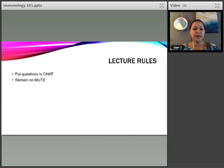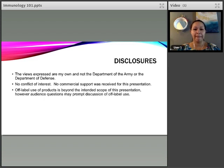Some lecture rules to keep things moving: everybody should be on mute and put your questions in the chat. When I get to the question slide, I'll go through the posted questions and try to answer them as best I can. My goal is to have about a 50-minute lecture and 10 minutes for questions. Because I am active duty, I need to note that any views expressed are my own, not the Department of the Army or the Department of Defense.